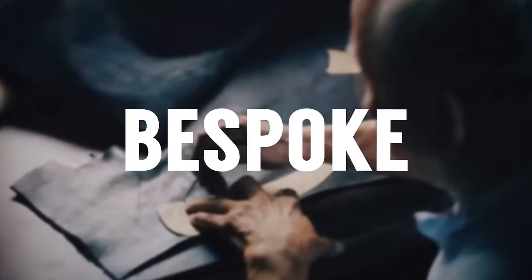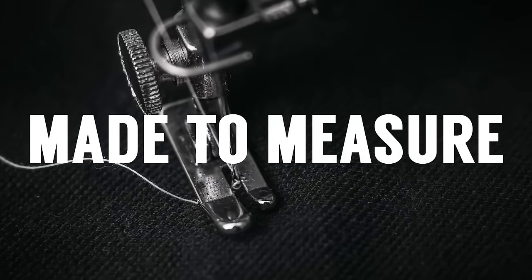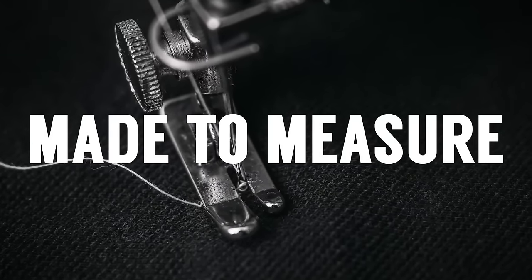The difference is that bespoke is more of an artistry — hand-sewn, taking months to build. Made-to-measure is where they bring in machines. It's still made for the individual, but it's much more streamlined.